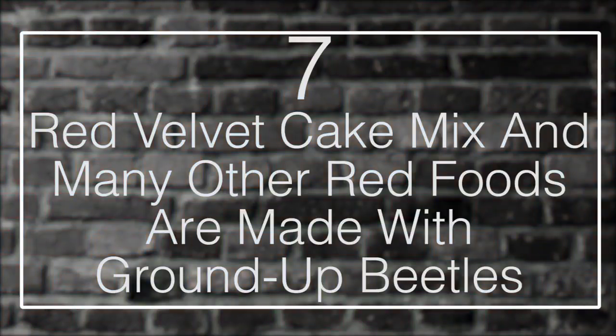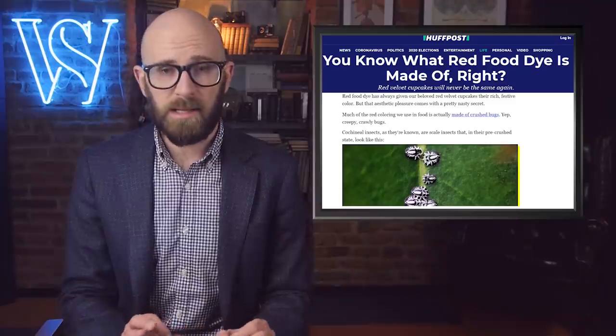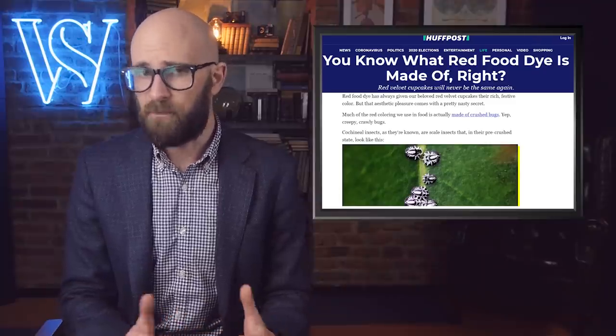Number 7: Red velvet cake mix and many other red foods are made with ground-up beetles. If you've ever tried to make a solid red cake icing or red cake mix, you know that you usually just end up with something pink. It's very hard to get that solid red coloring when attempting to make red food, but thankfully science got ahead of the problem a long time ago — though what they didn't tell you is that one of the best ways to get that color is to crush up some bugs.